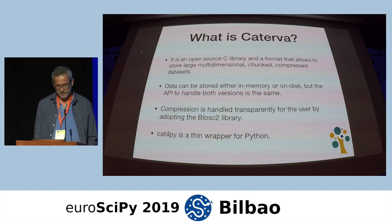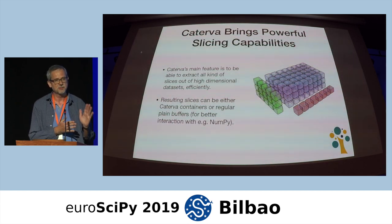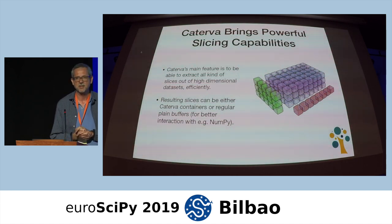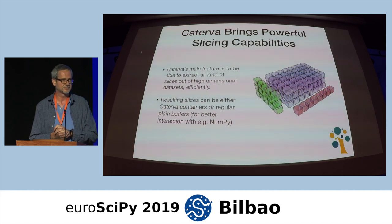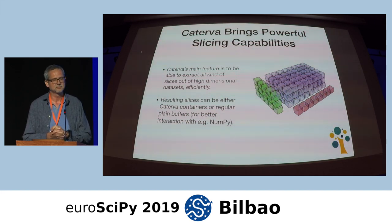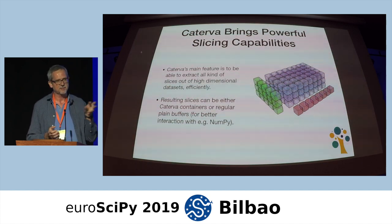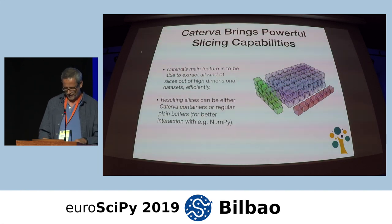What Caterva brings to the table is essentially a powerful way to slice your big multi-dimensional datasets. How many of you are familiar with HDF5 datasets? Many people. And Zarr? A couple. So Caterva is essentially trying to go into the same arena as HDF5, but Caterva tries to be more on the memory side of things — to be able to get slices as fast as possible for data that is in memory. But data that is on disk is also important, and I will show you some results.